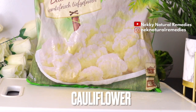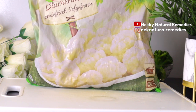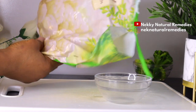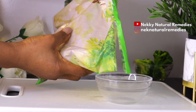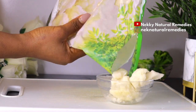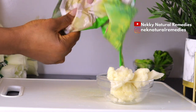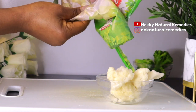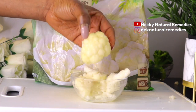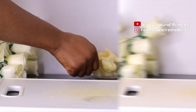The next ingredient is cauliflower, also a cruciferous vegetable like broccoli — these vegetables are so good for brain health. I'm using one cup of chopped cauliflower, frozen, but fresh works great too. Cauliflower is a source of choline, an essential nutrient we need for mood, memory, and recall. It is a key building block of acetylcholine, a chemical messenger involved in signaling the central nervous system.